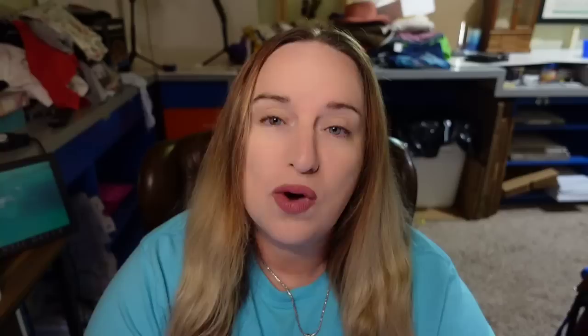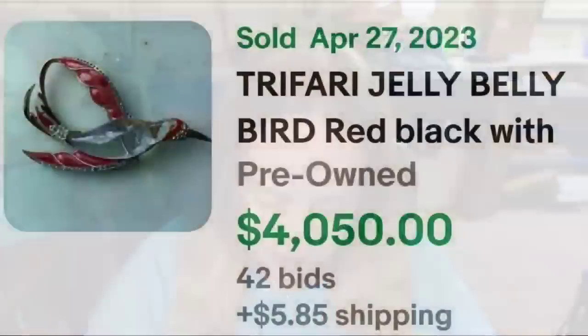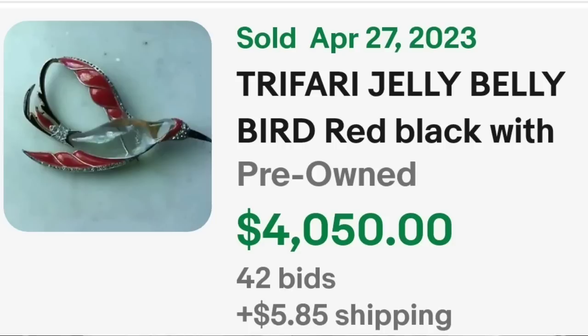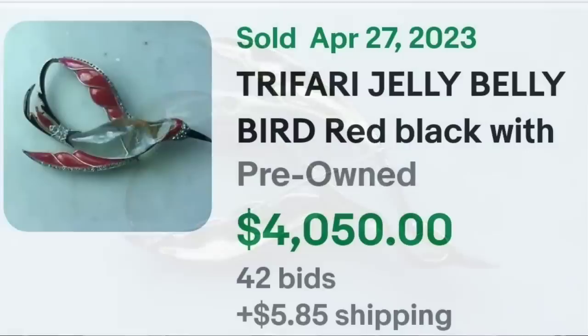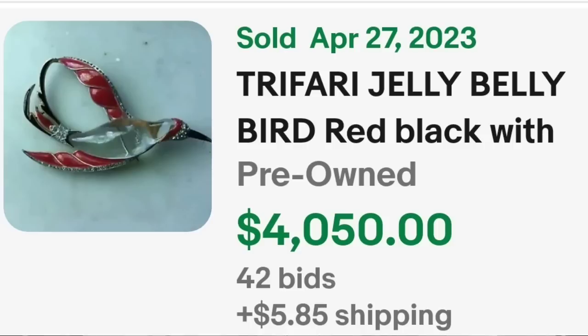Up next is a type of brooch that brings a lot of money — a jelly belly — which simply means there is a clear cabochon stone in the middle. This one is not a precious metal. It is a Trifari that sold for over $4,000. This is a Trifari jelly belly red black bird with rhinestones, four and a quarter inches — a pretty big brooch. It was an auction, got 42 bids, and sold for $4,050. The Trifari signature is written on the beak of that bird.